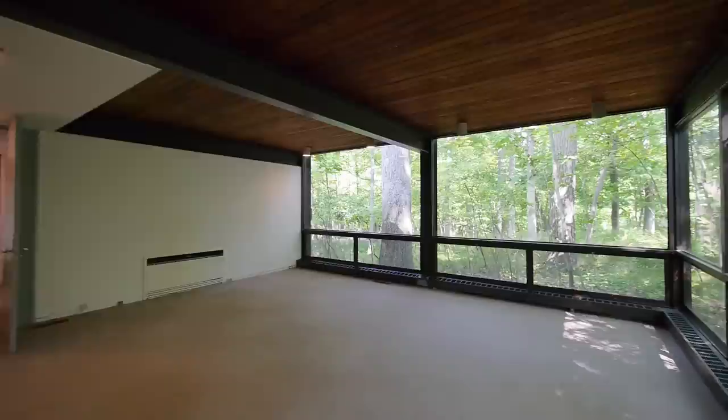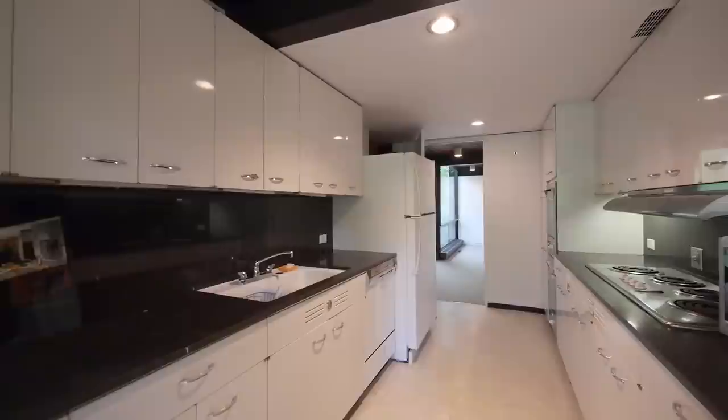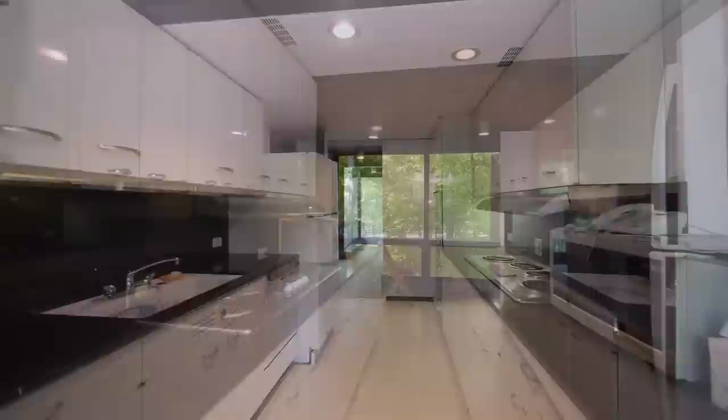These are the original cabinets, these are the original ovens, and I'm pretty sure these are the original countertops — and they add so much to the real charm and the modernist appeal of this house.